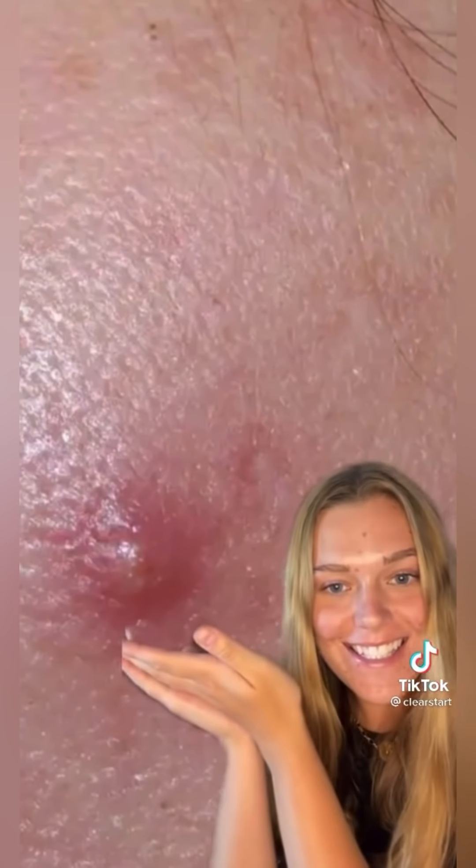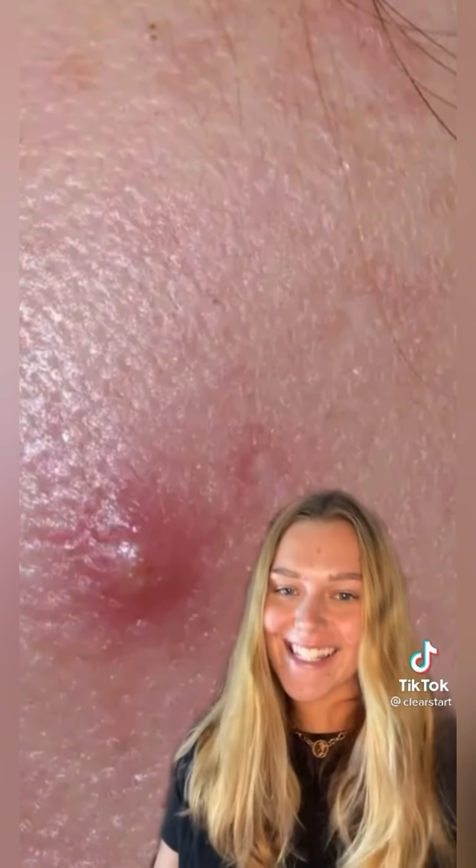This is a papule — they're usually pink or red and have no pus and no head. This is a cyst: cysts are large painful bumps that are typically red and have no visible pus. If you want to learn how to take care of all these kinds of breakouts, stay tuned for more.